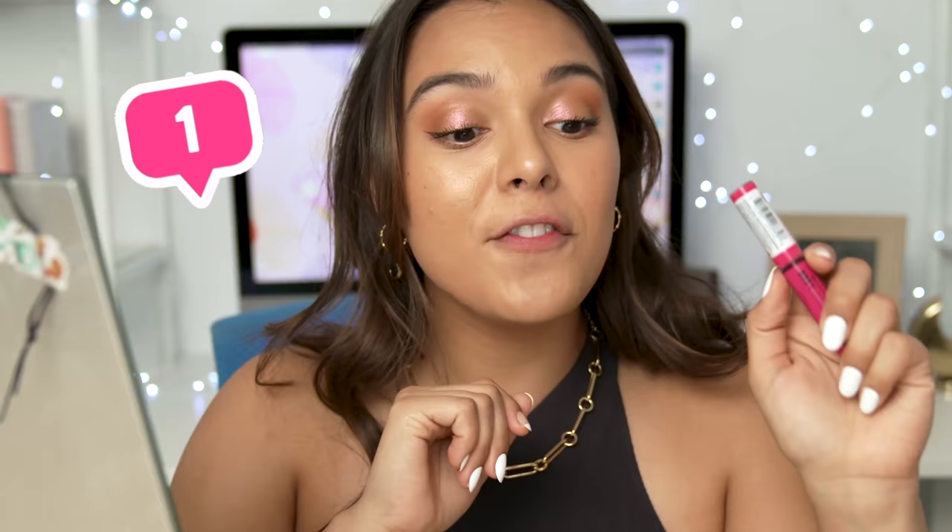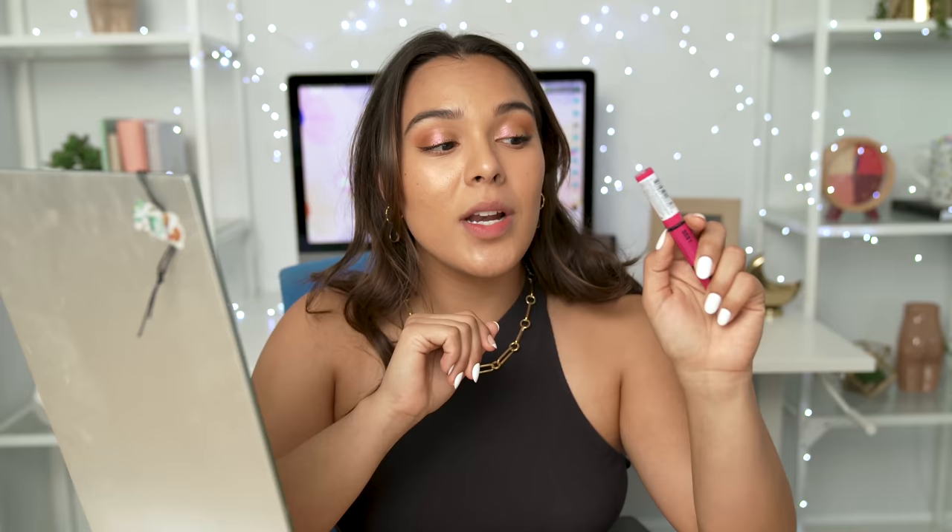This one's for me. This little bad boy retails for $11.50 — not bad. There are 24 shades. There's a two-step application process: the very first step is to put the lip color on, and then you're going to wait 90 seconds for it to dry before applying the lip gloss. One of them is matte, and then the other one's a little bit of gloss.